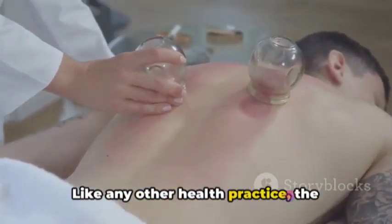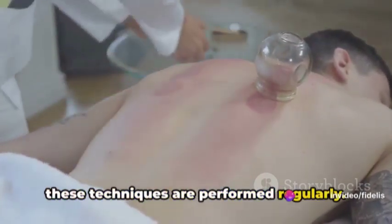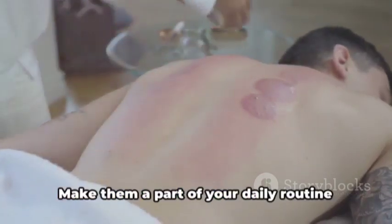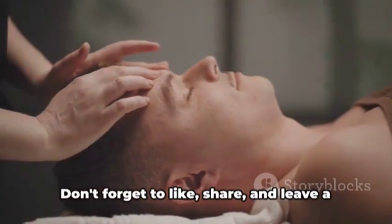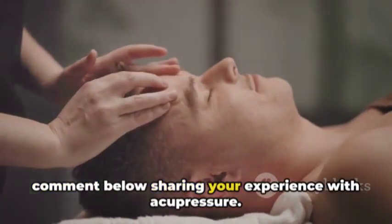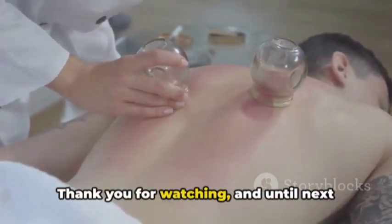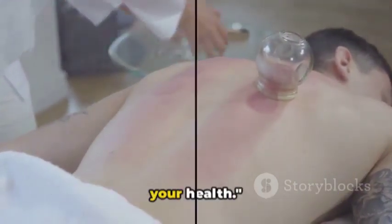Like any other health practice, the benefits of acupressure are best felt when these techniques are performed regularly. So don't just try these techniques once — make them a part of your daily routine and see the difference they can make in your life. Don't forget to like, share, and leave a comment below sharing your experience with acupressure. Thank you for watching, and until next time, take care of yourself and prioritize your health.